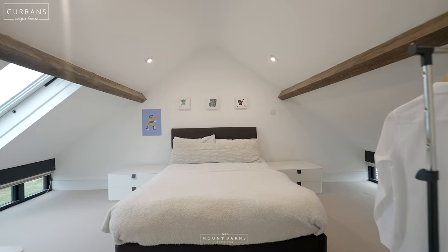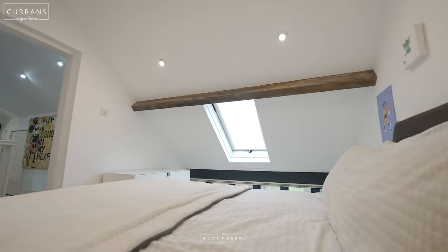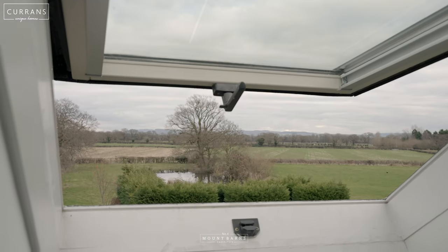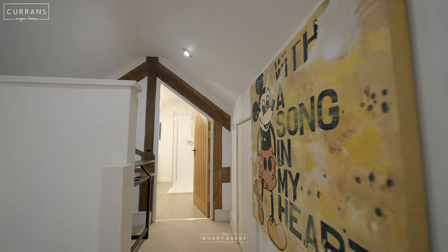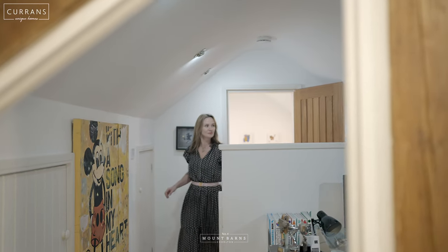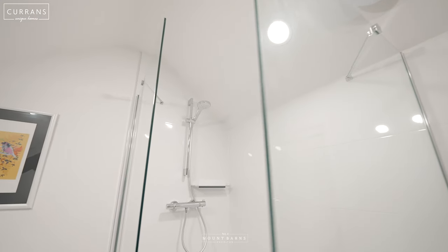Up the stairs to the second floor, you've got a suite of rooms. You've got a double bedroom with wonderful features. You've also got a second room which is currently being used as a study, as well as a large ensuite bathroom with a large bath and a walk-in shower.